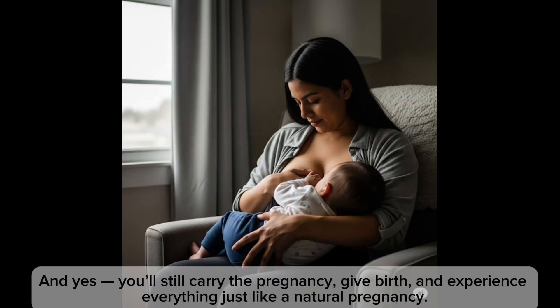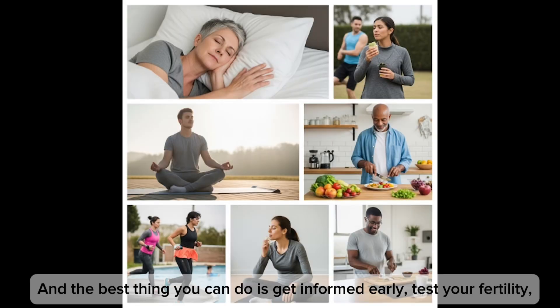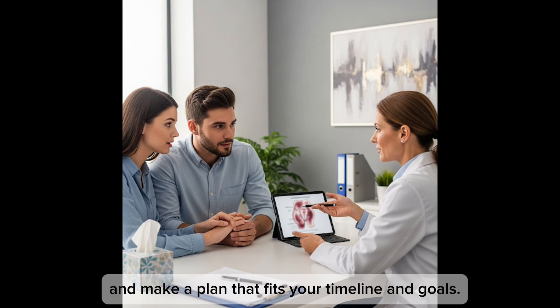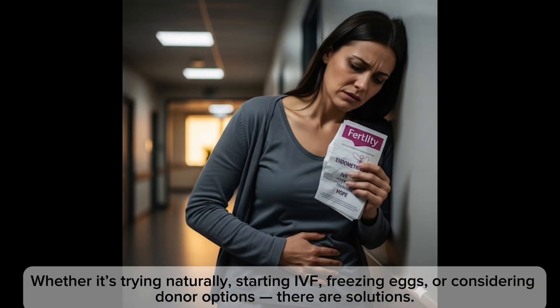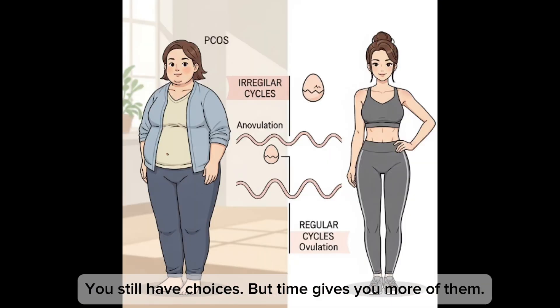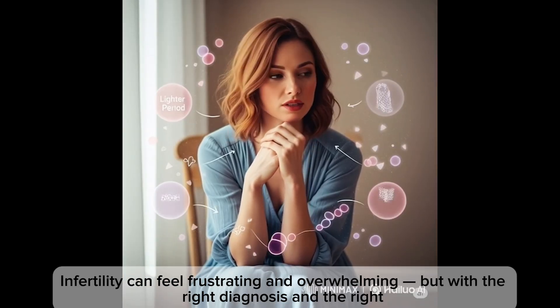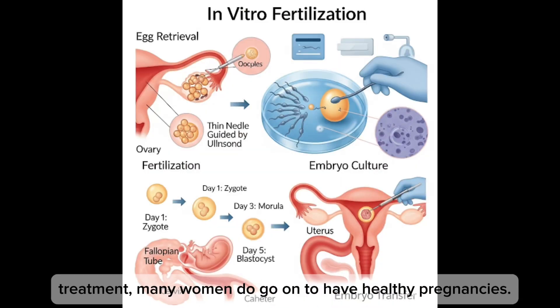Age is not the end, but it is a factor. The best thing you can do is get informed early, test your fertility, and make a plan that fits your timeline and goals — whether it's trying naturally, starting IVF, freezing eggs, or considering donor options. There are solutions and you still have choices, but time gives you more of them. Infertility can feel frustrating and overwhelming, but with the right diagnosis and the right treatment, many women do go on to have healthy pregnancies.